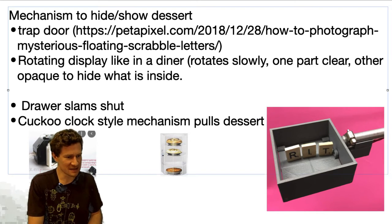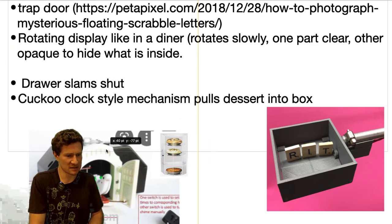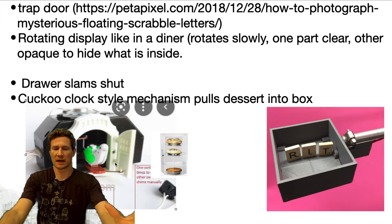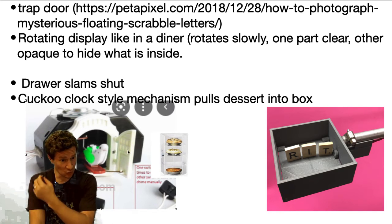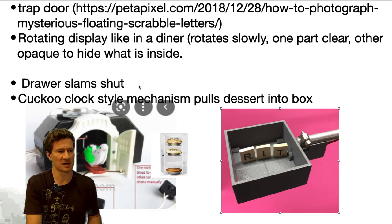Related to that, I thought of a cuckoo clock — that mechanism is like the drawer, showing it and pulling it in. Maybe some combination of these could go together. I really like the trap door, I really like this mechanism right here. I think there's a lot of possibilities there.